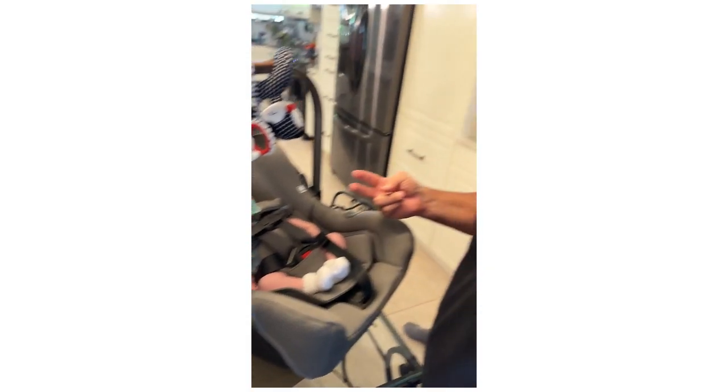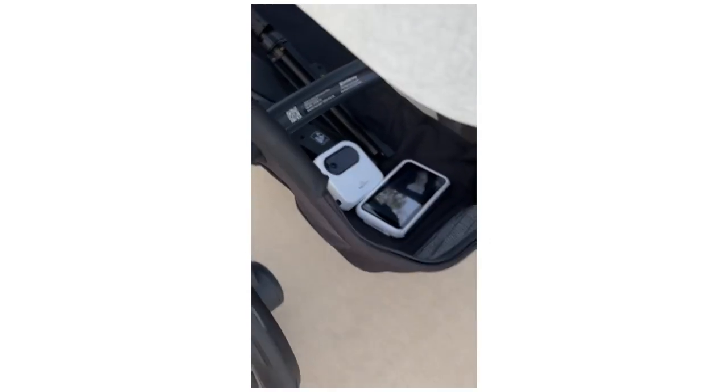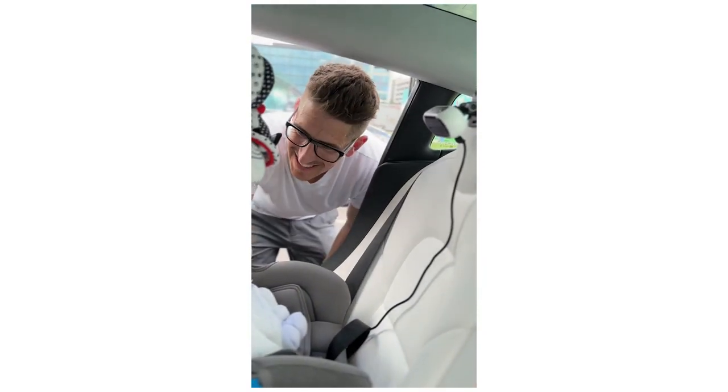In terms of convenience, I would give this thing five stars. Easy to use and easy to install — another five stars. Making our lives a lot easier — again, five stars.